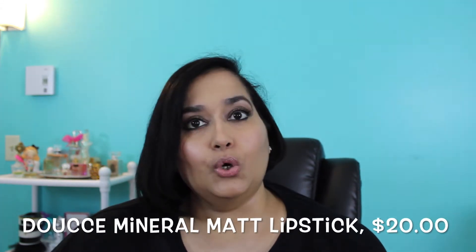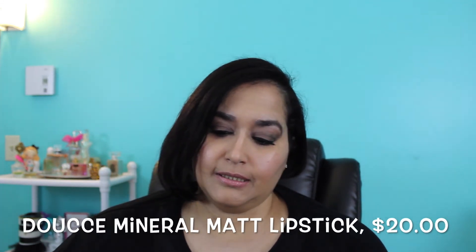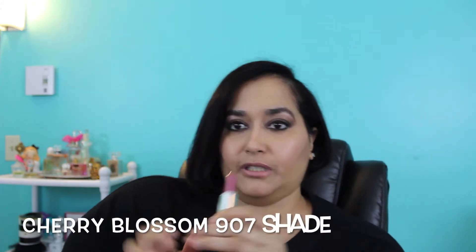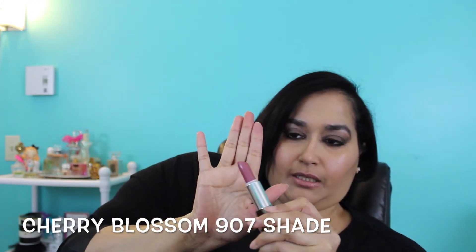The first thing here is this very interesting tube — it's from Doucce, D-O-U-C-C-E, maybe I'm saying that wrong. It says this is a mineral matte lipstick and a full size is $20 for 0.18 ounces. Look at that tube — how pretty is that? It's gunmetal and it has a different shape to it, and it's not heavy which I like. Oh, this is a nice color — it's like a mauve color, and as you guys know mauve lips are really in. I'm going to do a swatch on my hand.